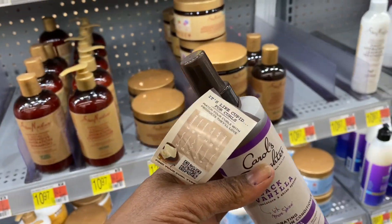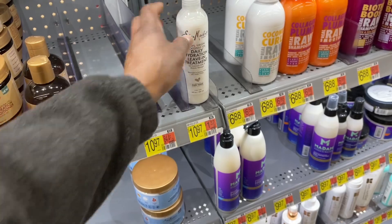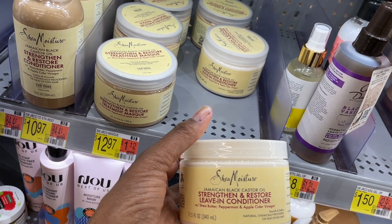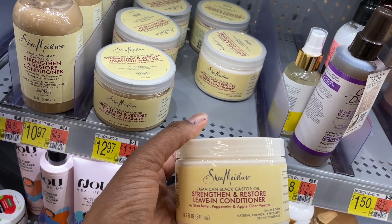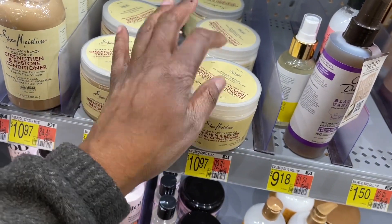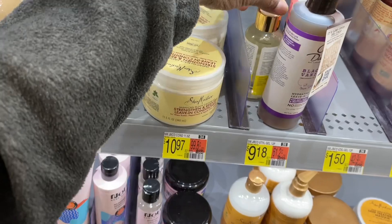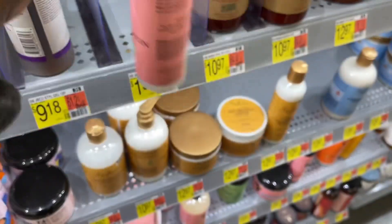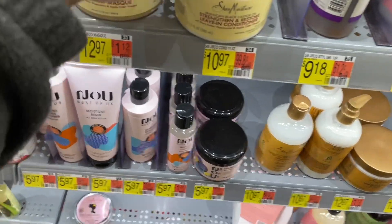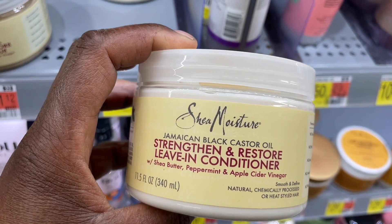I might get this one. I can't make up my mind — I don't need detangling since my hair is this short. Let me see... restore leave-in conditioner with shea butter, peppermint, and apple cider vinegar. I used to use this when I was growing my locks out and it seemed to work pretty good. It's more of a cream, so it will stay on my hair better than the more watery products. It even has castor oil in it — I think this is going to be the winner. I've used it before.